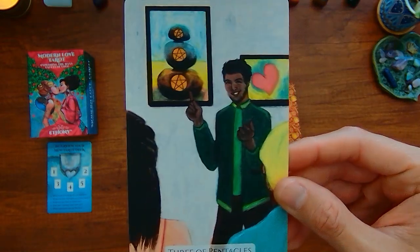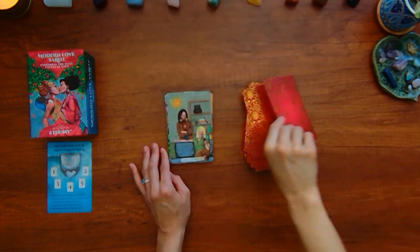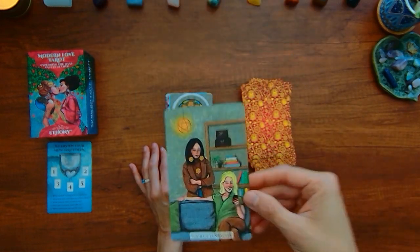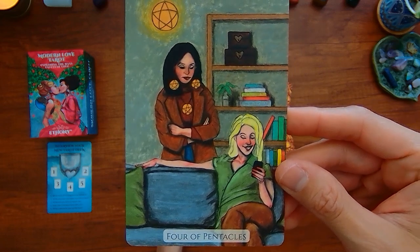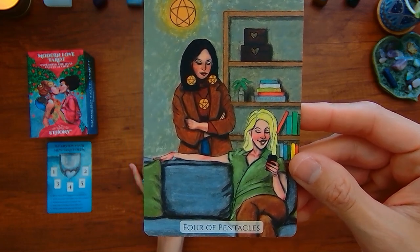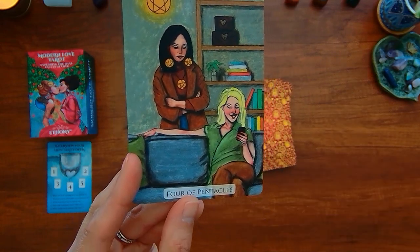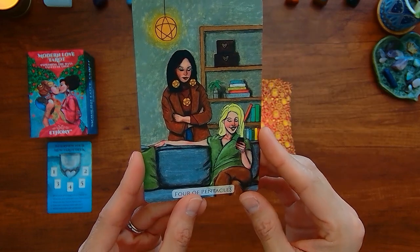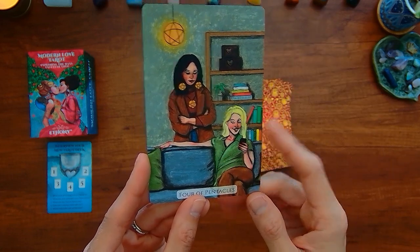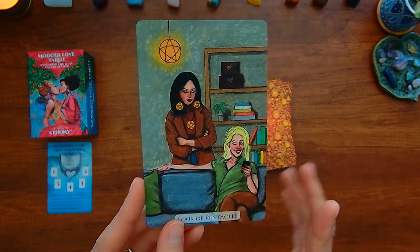Got the Three of Pentacles — it's a decent depiction. You've got three people and three pentacles. Got the Four of Pentacles — typically there's only one person. It's interesting that this person's got their arm crossed — that concept of being closed off and blocked is showing. I wonder what this other person is supposed to indicate. Looks like that person's mad or blaming them.